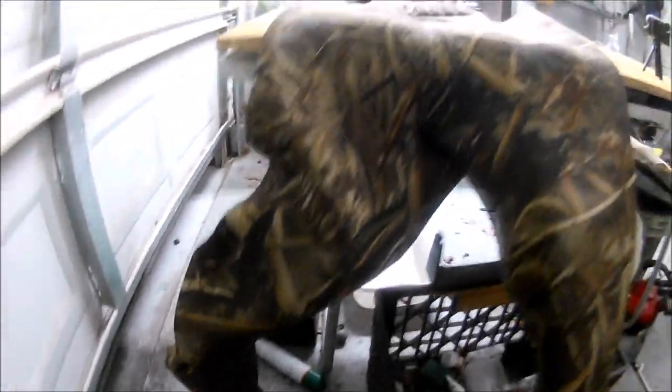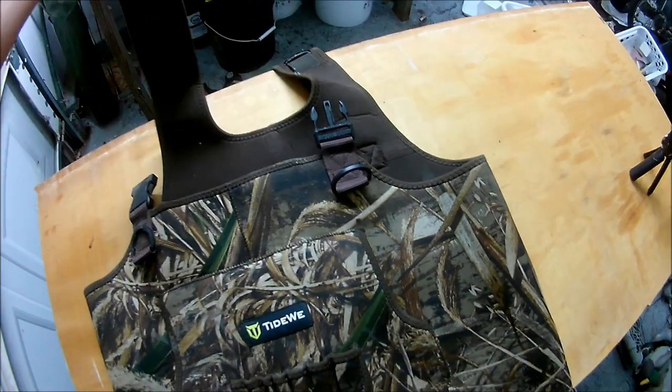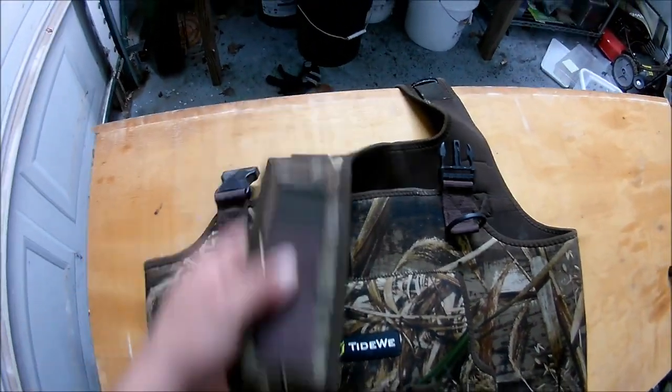To be honest, I needed some waders this year because last year they were just all beat. So I went ahead and bought these. Figured, what the hell, I'll take a shot on them. They were fairly good priced.